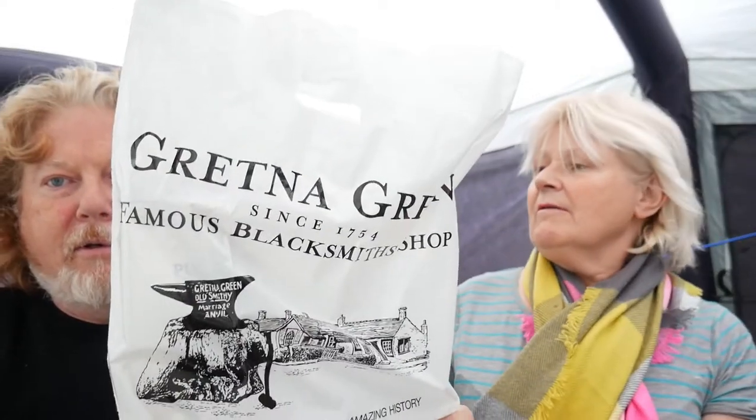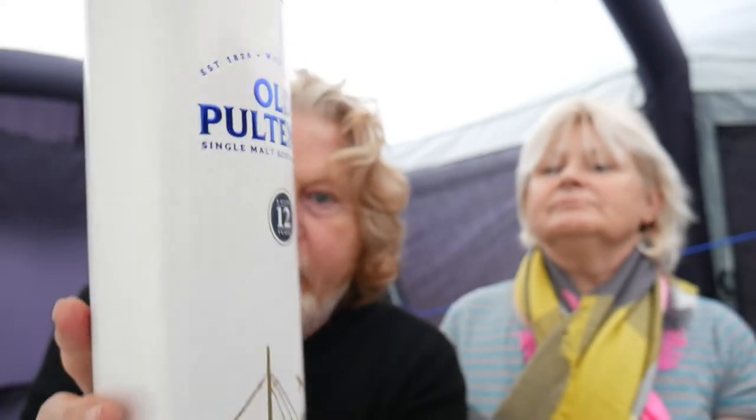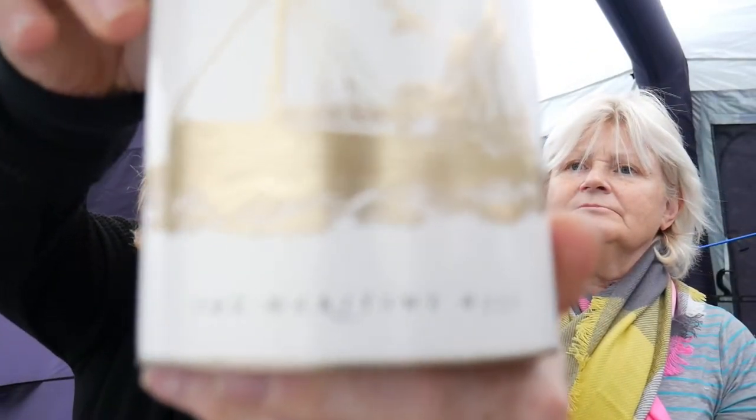Apart from all that, we also bought this from the Gretna Green shop: Old Pountney 12-year-old single malt Scotch whisky. It's a maritime malt apparently — I think they make it with sea water. It says 'maritime malt' on the bottom.